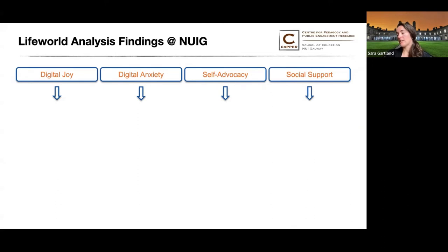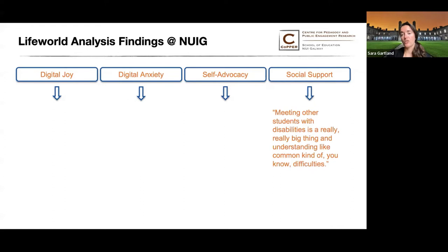Finally, students discussed social support frequently. One said: 'Meeting other students with disabilities is a really big thing, and understanding common difficulties.' Therefore, I work to make the co-design lab a sort of community in and of itself, and also to connect our participants with all aspects of the LiveIT project, which has a community element to it as well.